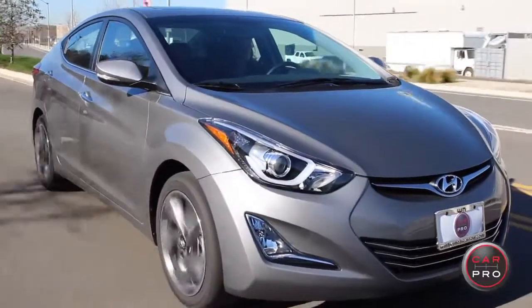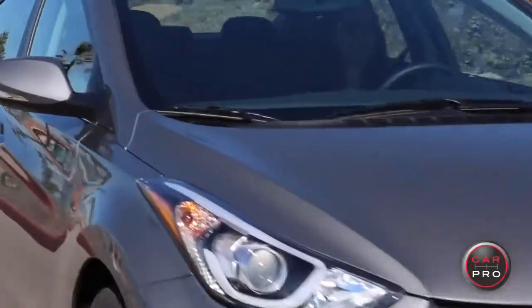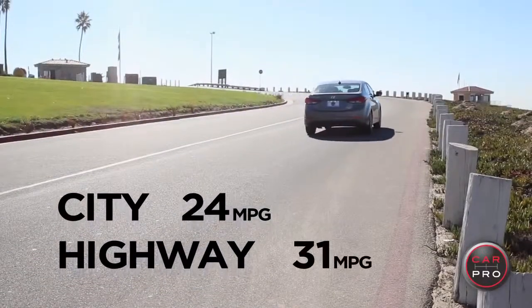Under the hood, we have a 1.8 liter four-cylinder engine. At 27 in the city and 37 on the highway, the Elantra's gas mileage is not too shabby.